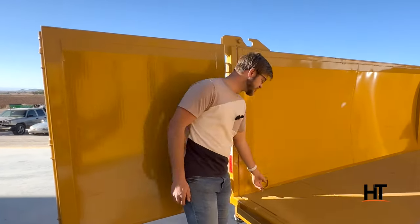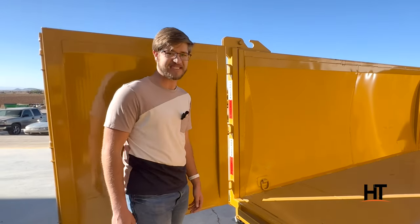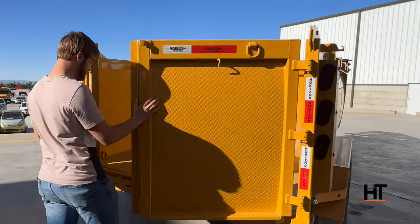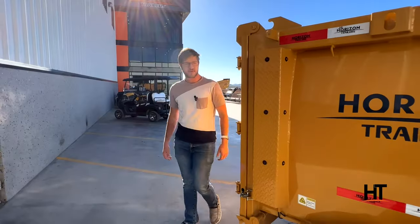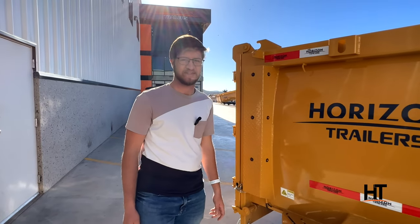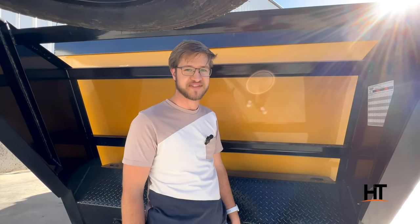Also included in the HC-10 Dump Trailer, we have four tie rings that make tying down your equipment easy. You'll also find LED lights all throughout the HC-10 Dump Trailer. Also up front, we have a handy bolt fork specification chart so you know how to properly fork your bolts.